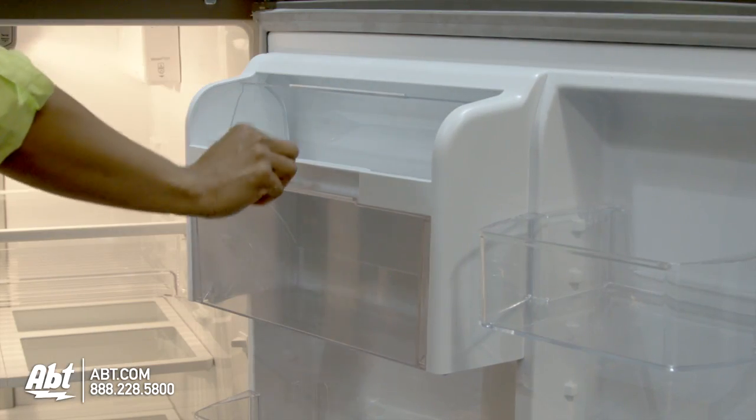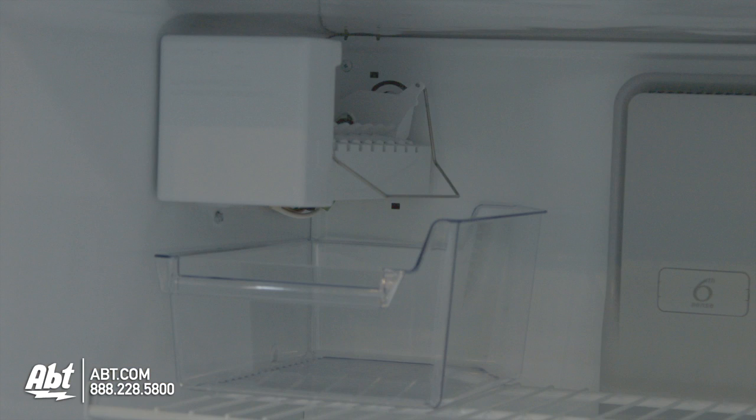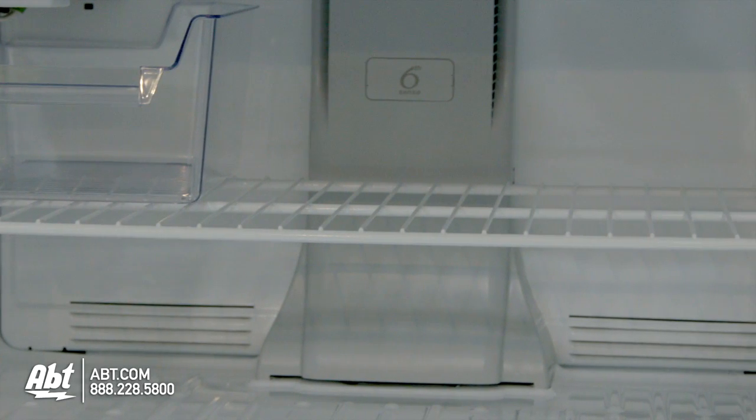There's also the dairy compartment and tilt-and-go storage bin. In the freezer is the ice maker, ice storage bin, one fixed-wire shelf, and two fixed shelves.